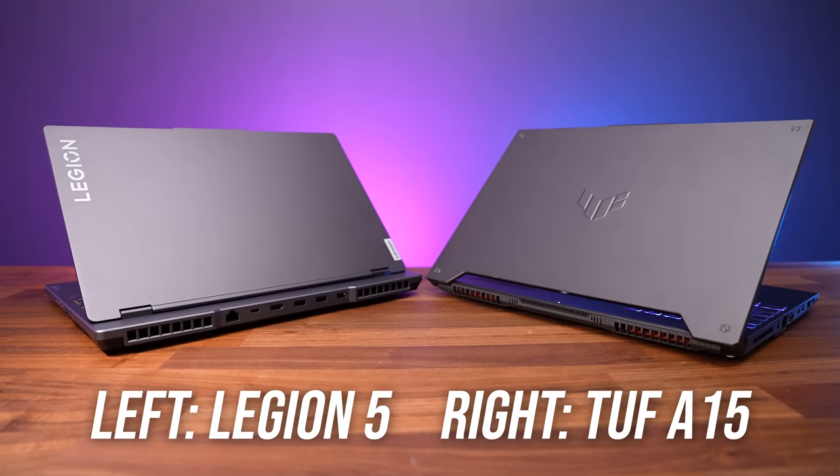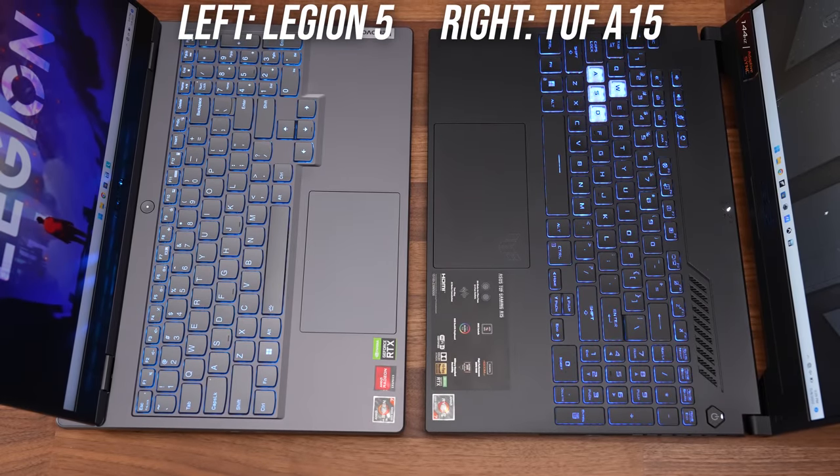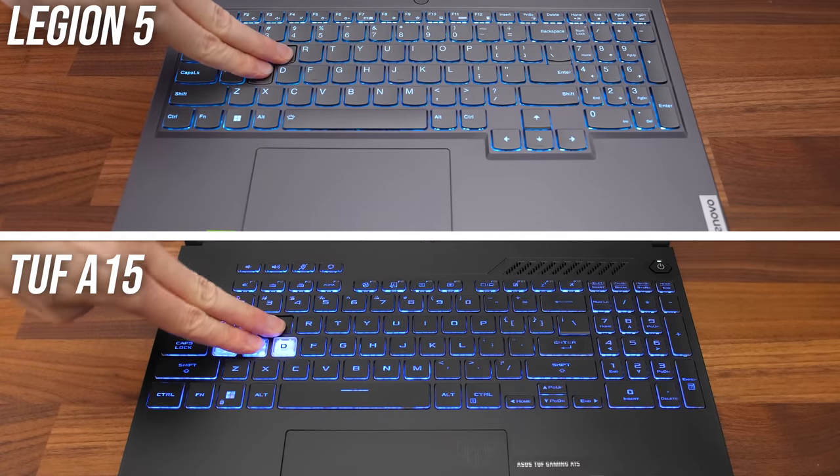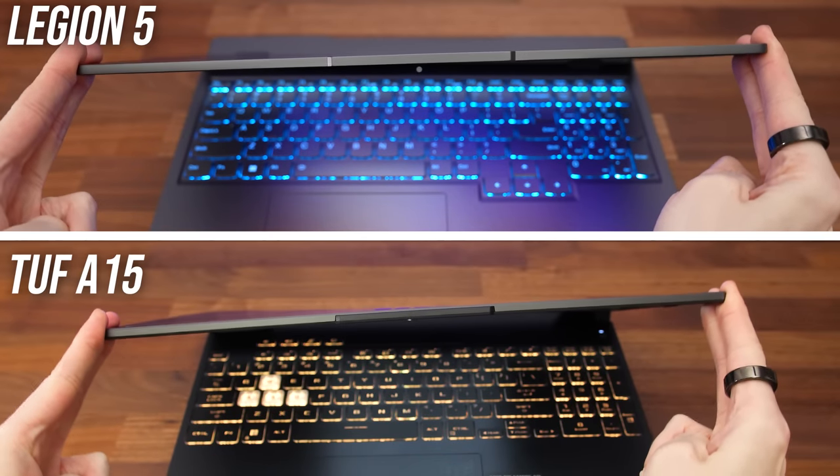The build quality of both laptops is quite good. They've both got metal lids and plastic interiors which feel nice. There's only minor flex to the keyboards and the lid, nothing to complain about for midrange gaming laptops.